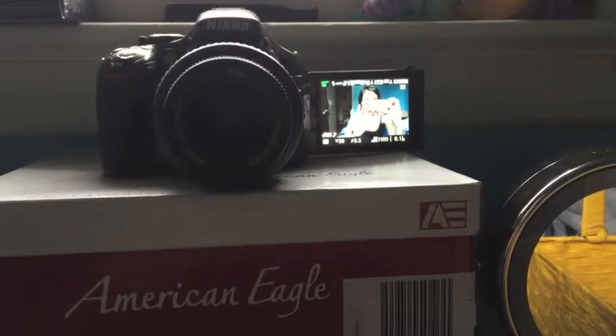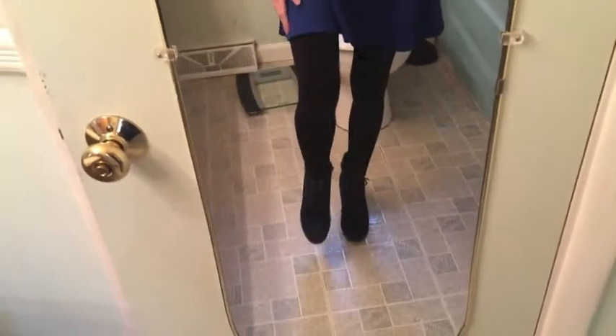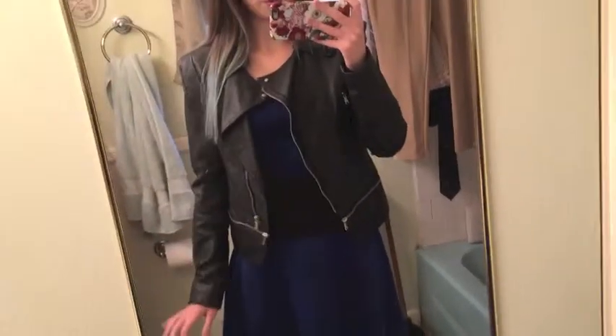Filming my makeup. Makeup done. Looking glam AF. Birthday outfit! So my shoes are from Target, my tights are from Target, this dress is from Charlotte Russe, and then the jacket is from Jay Thompson.